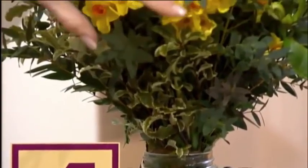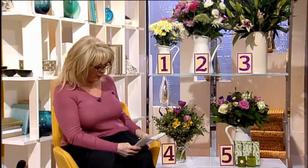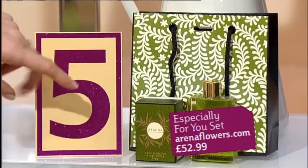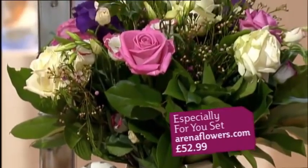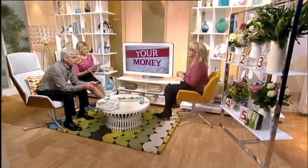This last one is for people flashing the cash — it's 52 pounds 99 and it's from Arena Flowers. You also get a little bath foam and bathing gift packet with it, which is a nice touch. So there are just a few ideas ranging in price from two pounds all the way up to 53 pounds.